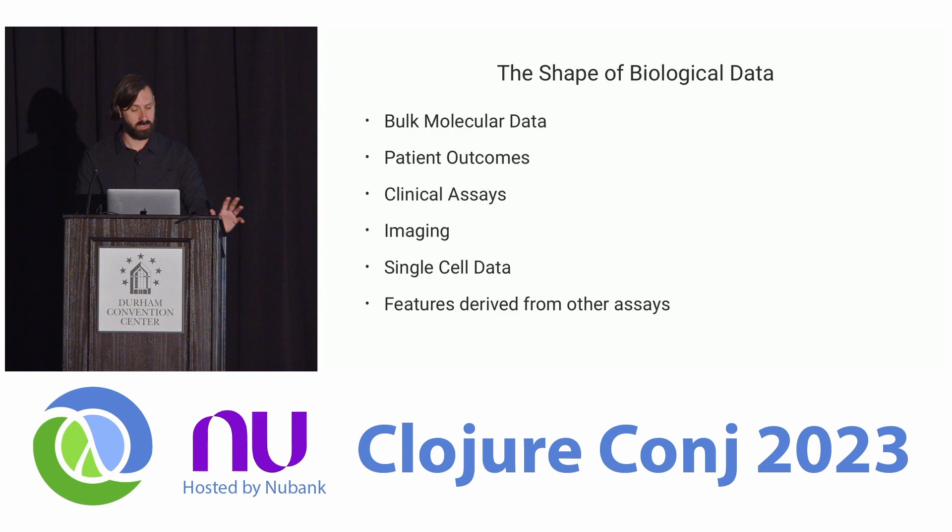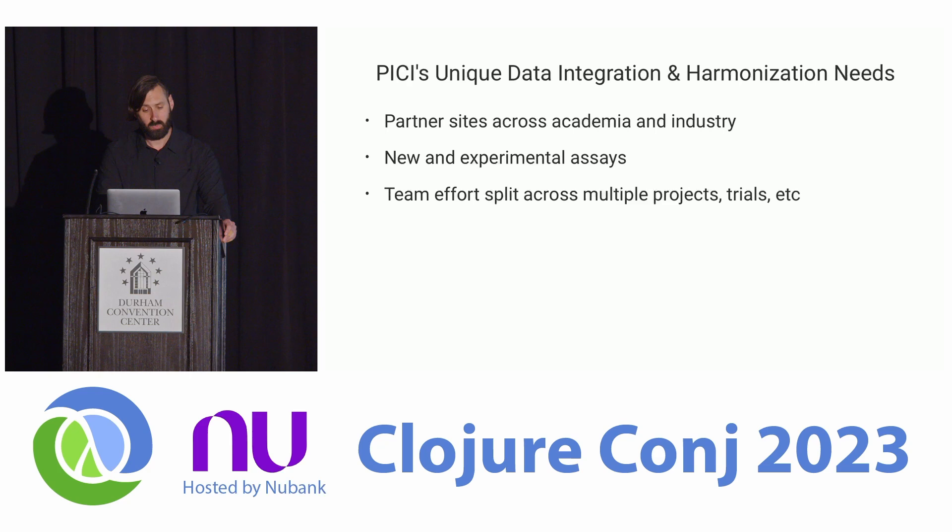The hope is we can do better by integrating many different types of data sources — bulk molecular data, patient outcomes, clinical assays, imaging, single cell data, and features derived from raw sequencing data. PISC was also at a unique vantage point: lots of partners across industry and academia, new and experimental assays with no established templates for handling their data, and a very small team split across different projects and trials — supporting three or four ongoing trials and something like eight or nine big academic partner sites.